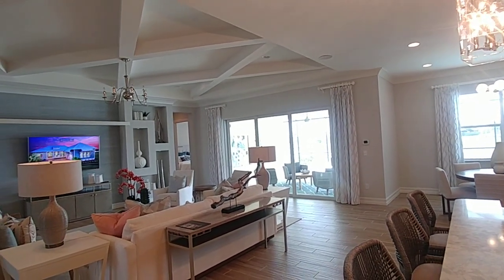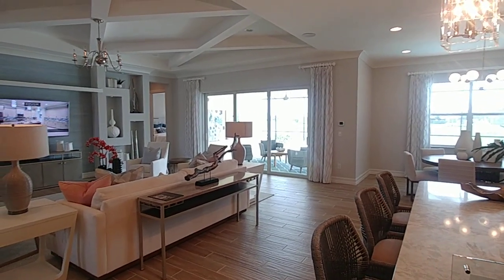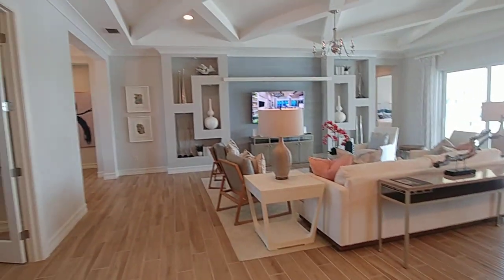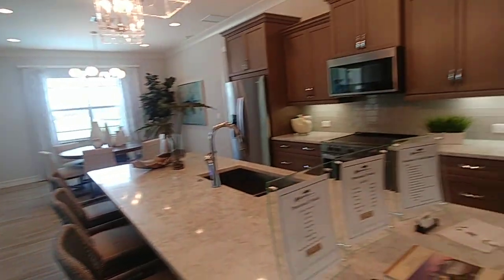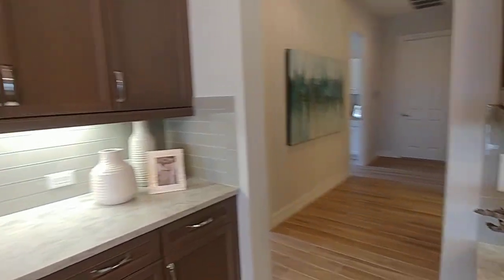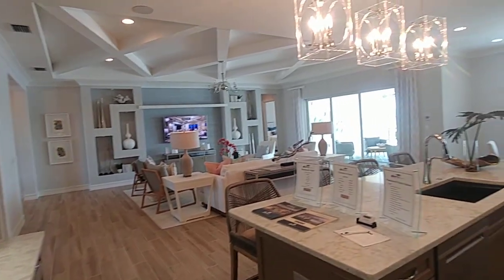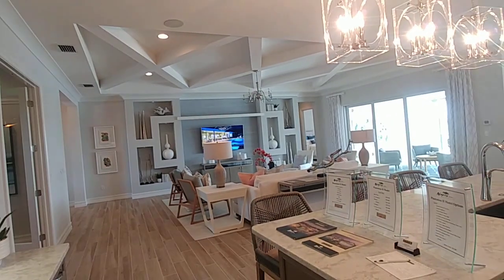The lot — which is an expensive one from Stock Development — is $60,000. The options you see, whether it's the ceiling, the doors, the crown molding, upgraded appliances, and everything else, come to about $227,000. So you're really looking at about $780,000 for this home. The square footage is 3,244 and the total footprint is just under 4,500.